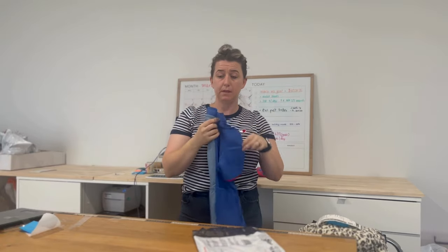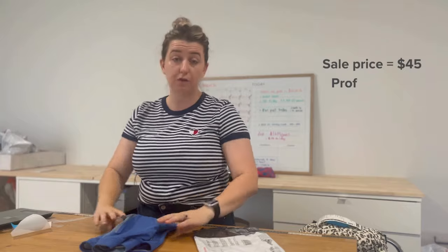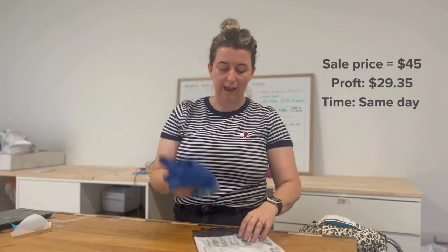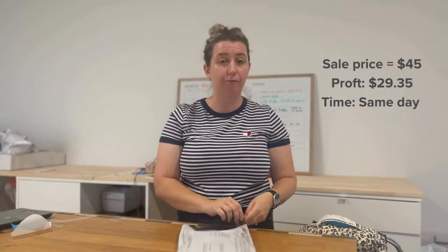Something a little different — I sold this Rapha cycling jersey. I picked it up for $6 and sold it for $45, leaving me a profit of $29.35. This one sold same day, so I can never be mad about that. I'll pick that up every day of the week.